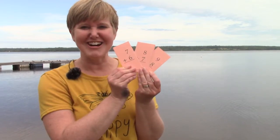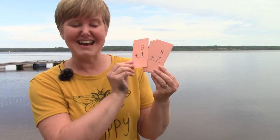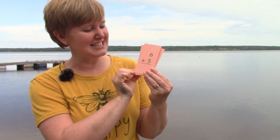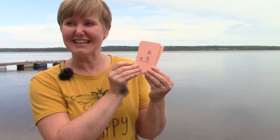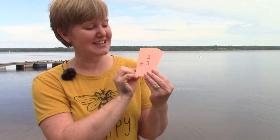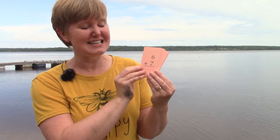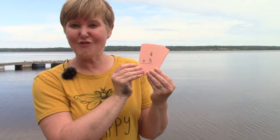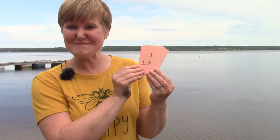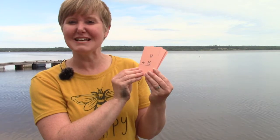Before we go today, I want us to practice our doubles plus one facts. I'm going to show them and I want you to yell out those answers. Are you ready? Seven plus six is thirteen. Five plus four is nine. Eight plus seven is fifteen. Six plus five is eleven. Seven plus eight is fifteen. Four plus three is seven. Two plus three is five. Eight plus nine is seventeen. Six plus seven is thirteen. Four plus five is nine. Three plus four is seven. Five plus six is eleven. And nine plus eight is seventeen.